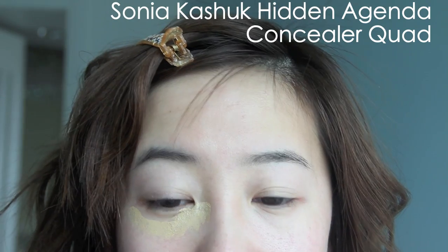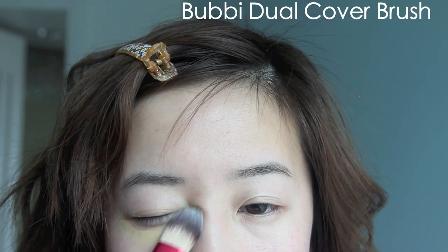You guys saw it coming — yes, I always start with concealer. And yes, I'm also using the Sonia Kashuk concealer quad because my dark circles love it, and it makes me hate my dark circles a little less.